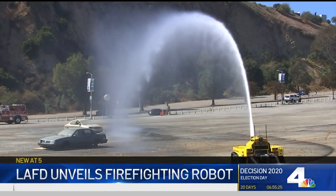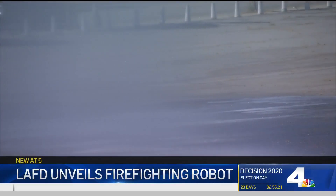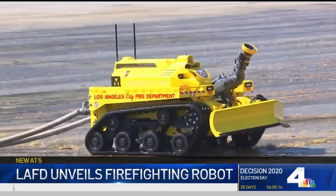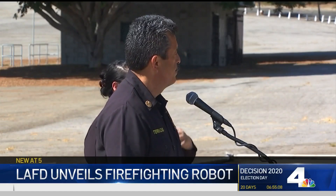The L.A. Fire Department now has a new tool in our firefighting arsenal that not only can be used for large commercial structure fires where we are concerned about building collapse, but it also can be used for searching for people in large collapsed buildings, horse rescues, fuel tanker fires on the freeway, fires in refineries, and many others.